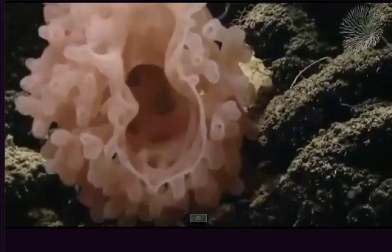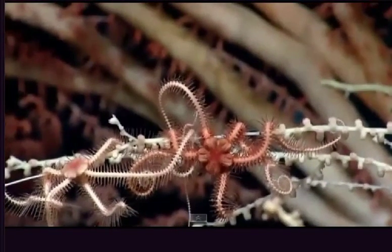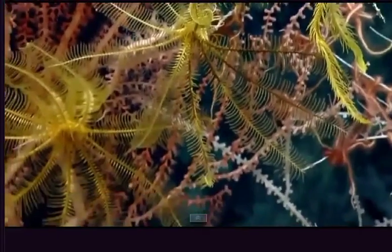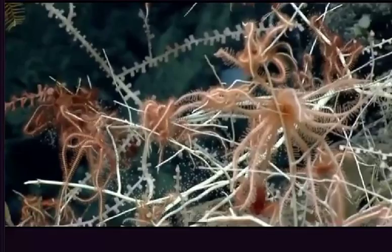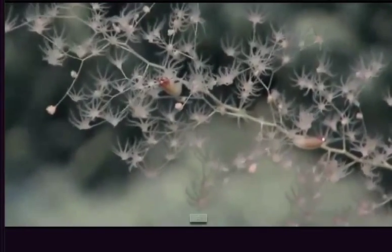I'm seeing some amphipods on the inside of the sponge. Looks like sort of fibrous threads along the inside of the sponge. Some close-ups of a crinoid that's on a branch of what looks like a bamboo coral. Amphipods on this chrysogorgia.